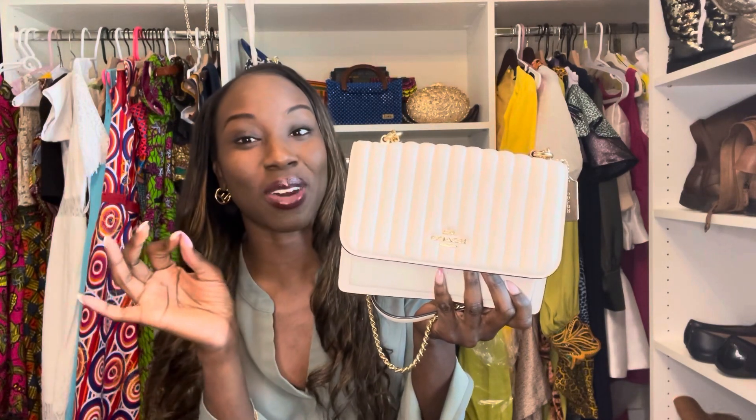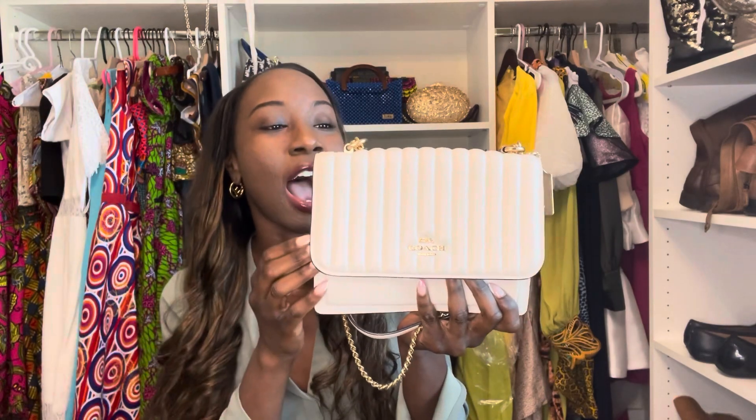It's not as common as the Coach Tabby, which I love. I do not like to wear a lot of bags that are very popular and common for the most part. But this is definitely not as common as the Coach Tabby and just as good quality.